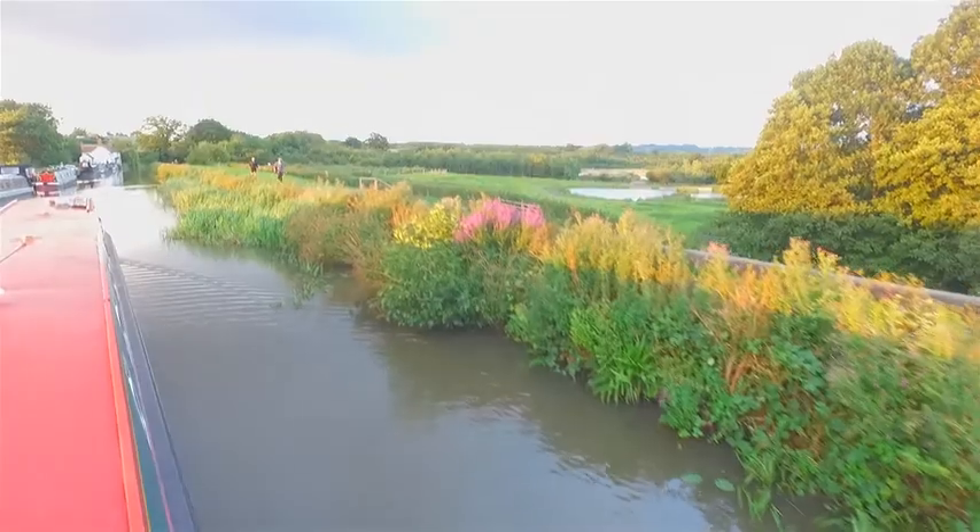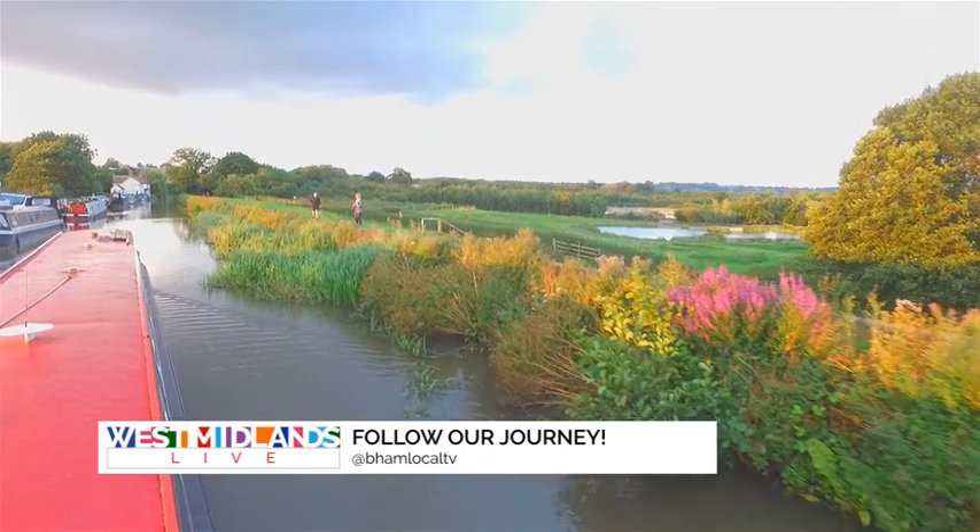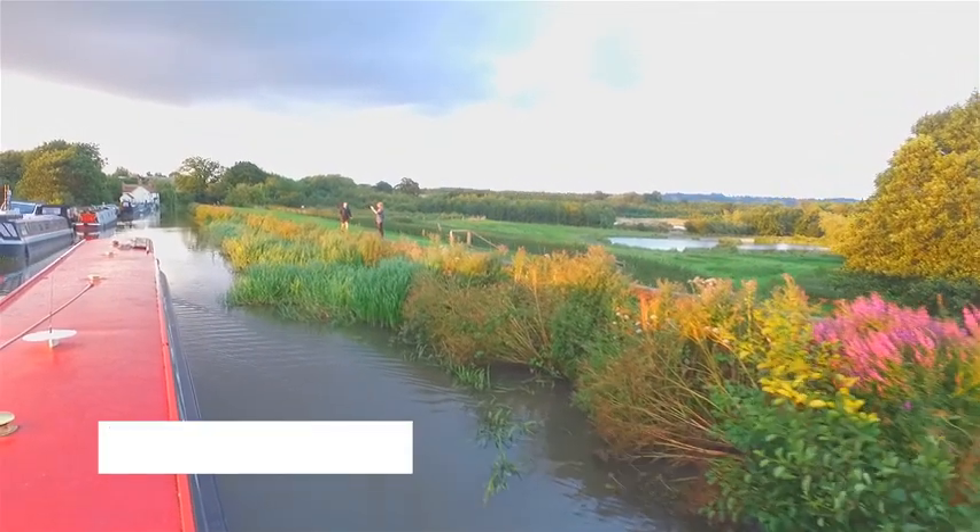Very shortly we're making our way into Birmingham as well. Don't forget, you can keep up to date with what's going on — it is at BHAM Local TV on Instagram and on Twitter. Follow our journey.